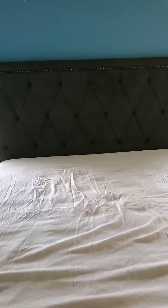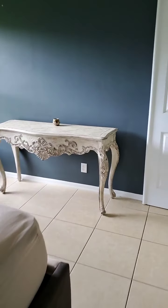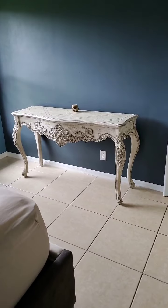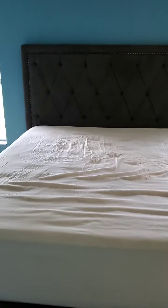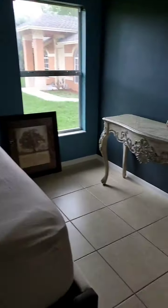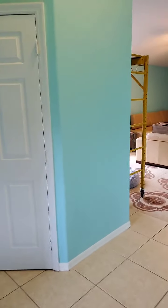Hi guys, good afternoon. So we're getting there. I thought I'd do a quick little video and update on our progress. We shut down the tunes for copyright so they don't take down our video. We've got a bed and a mattress, so we're getting there. This is the master suite. Some doggy bowls. We've been here all weekend painting and putting things up and putting things away.